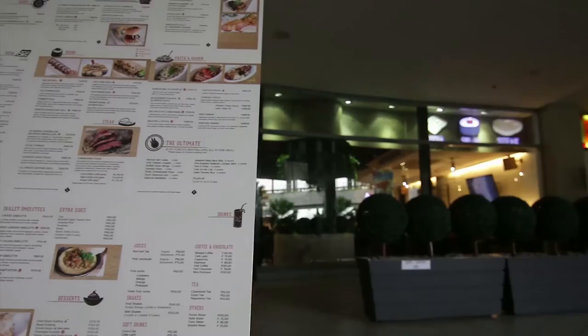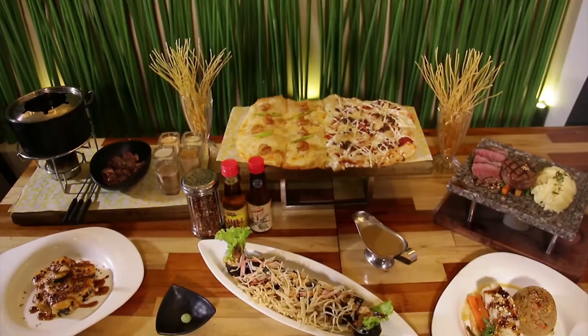We serve mainly pizza, sushi, and steaks. It's a fusion of different cuisines.